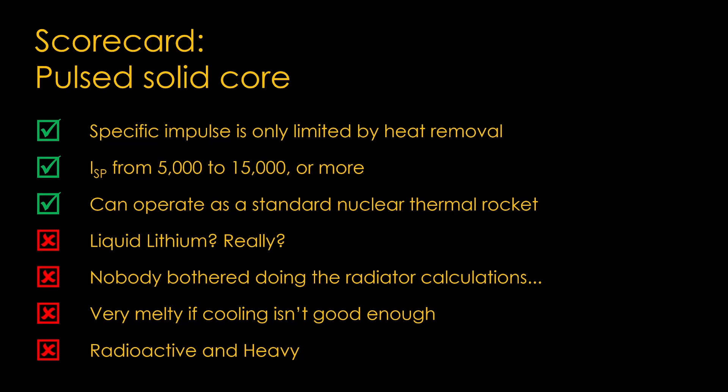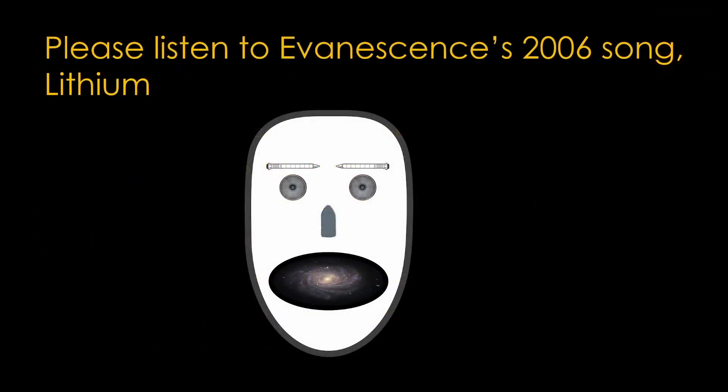I give this design a nuclear rocket craziness rating of 7. If you enjoyed this video, please listen to Amy Lee's haunting vocals on Evanescence's 2006 song, Lithium.